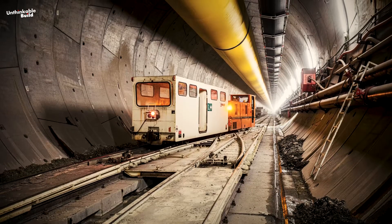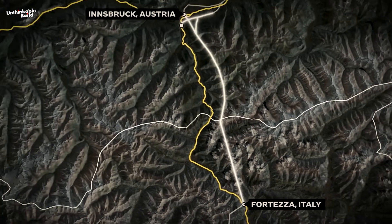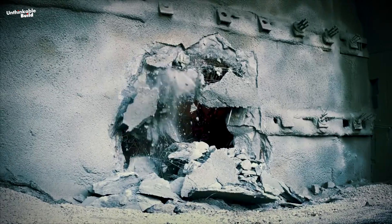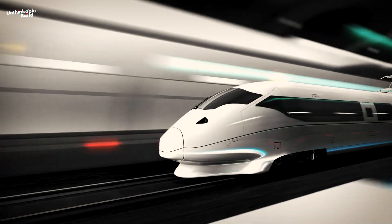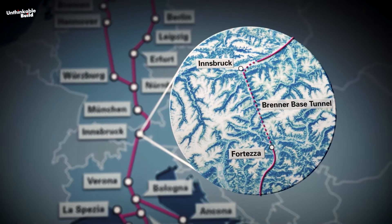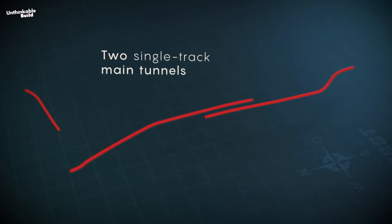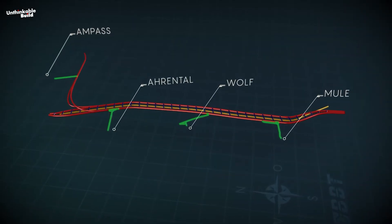The Brenner Base Tunnel is an extensive and multifaceted tunnel system under the Alps, stretching 55 kilometers from Wilton, a suburb of Innsbruck, with its highest point about 840 meters above sea level. After its completion, the Brenner Base Tunnel will be the longest underground railway connection in the world. Railway traffic will increase in both speed and sustainability. The total length of the line, combined with the Innsbruck bypass, will be 64 kilometers. The engineering marvel includes not just two main tunnels, but also an exploratory tunnel, various connecting and side tunnels, emergency stops, and four lateral access points.